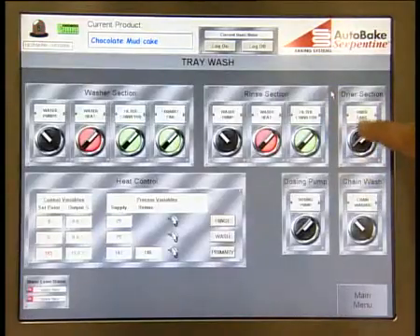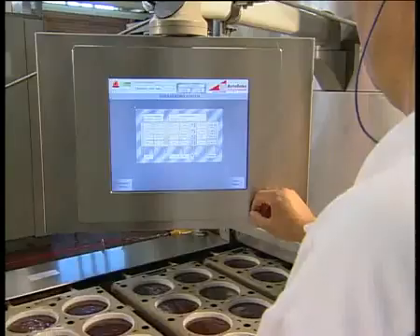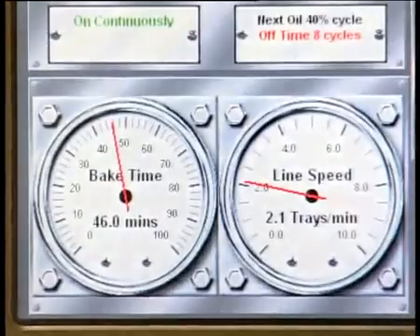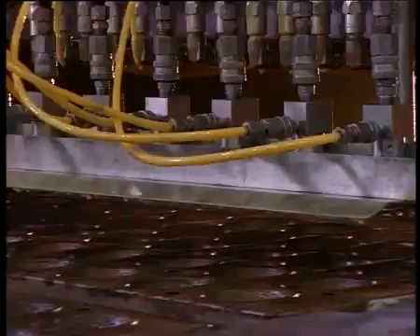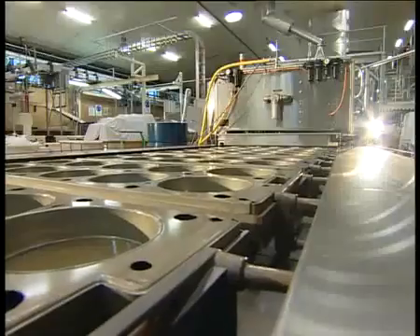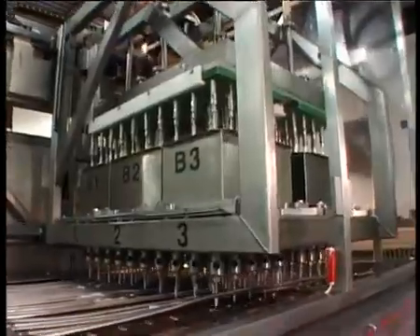Through user-friendly touch screen controls, the PLC processor can be programmed to control and store parameters for functions like bake time, individual zone-controlled oven temperatures, timing for spray release and batter deposit, cooler temperature, line conveyor speeds, as well as all injection, decorative and packaging functions.